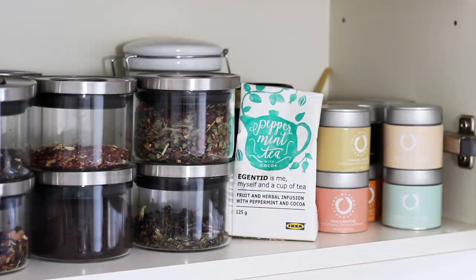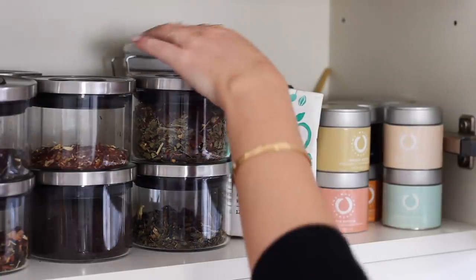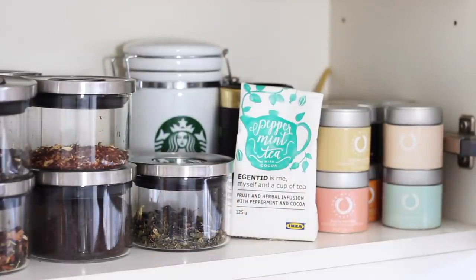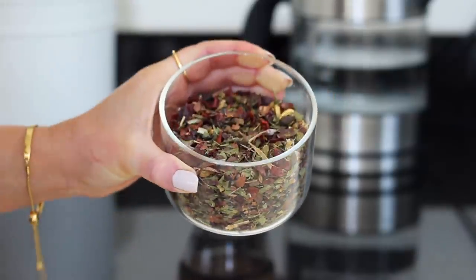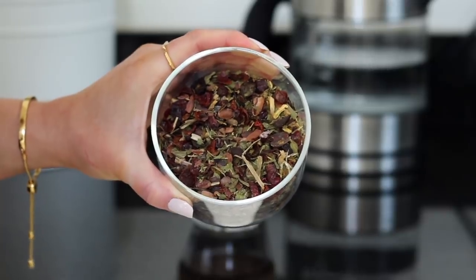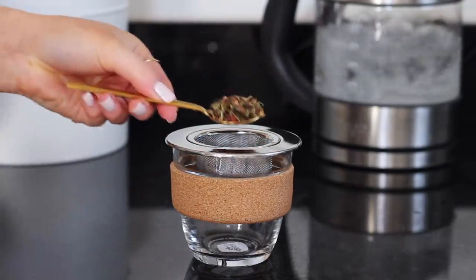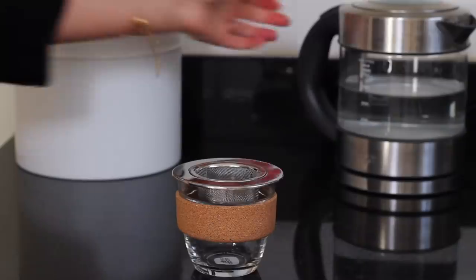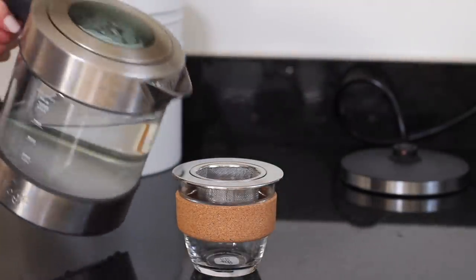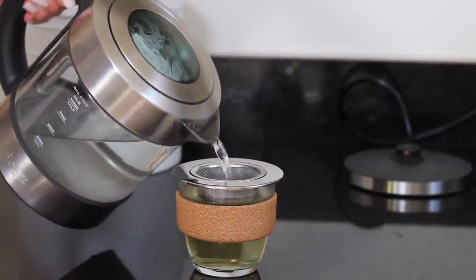Halfway through the morning I just had a cup of tea — and welcome to my new obsession. This tea is from Ikea of all places; it's their fruit and herbal infusion with peppermint and cocoa. I think it's from a new selection of loose leaf teas they do. I no longer use tea bags as they're made of plastic, so I only drink loose leaf tea now since it's compostable. It's made with rose hip, cocoa husks, peppermint, cocoa nibs, licorice fruit, and roasted chicory root.